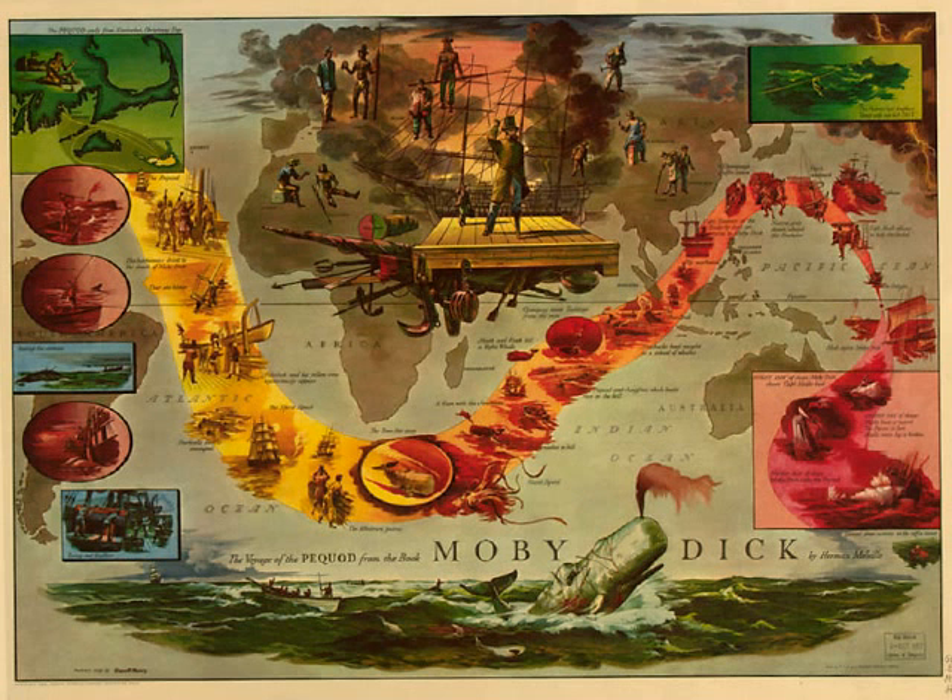So that if, in the coming drag, one should draw out, the other may still retain a hold. It is a doubling of the chances.